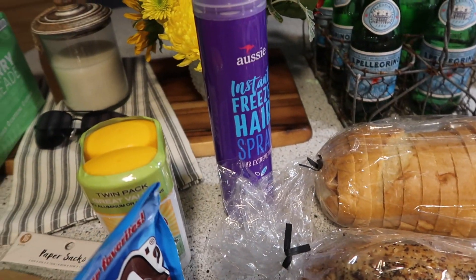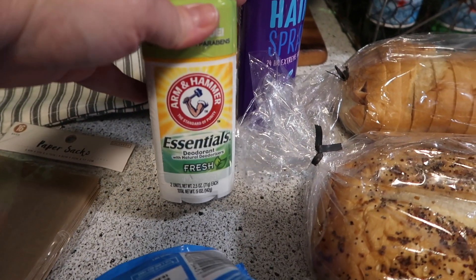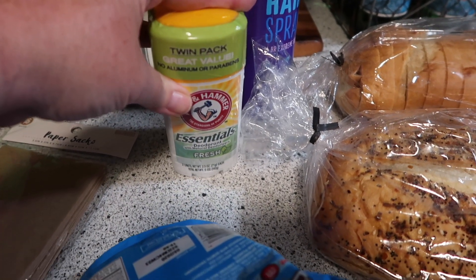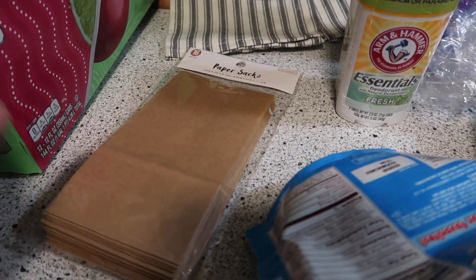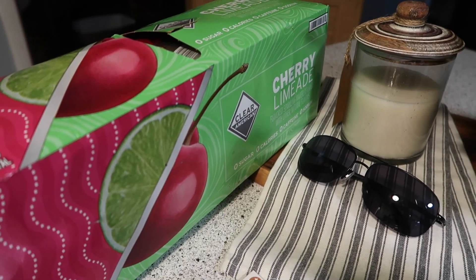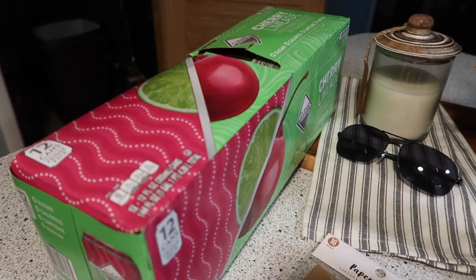For non-food items, we needed another hairspray. We needed this Arm and Hammer Essentials — it's the paraben and aluminum-free deodorant. James has been trying that for a while and he's liking it. And then the Clear American — I got the Cherry Limeade this time. We've had that flavor before and liked it as well.